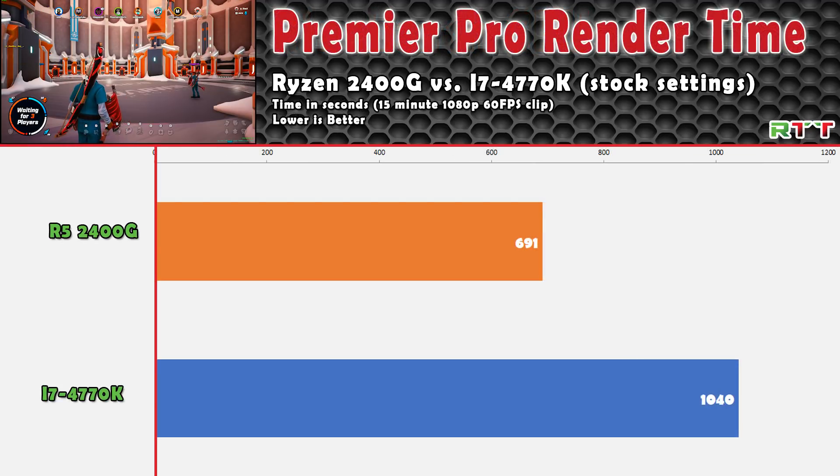Since I do a lot of editing in Premiere Pro, I was curious to see how both CPUs handled a 15-minute 1080p 60fps clip in terms of render time. The i7 4770K finished the task in about 17 minutes, whereas the 2400G took only a little over 11 minutes.